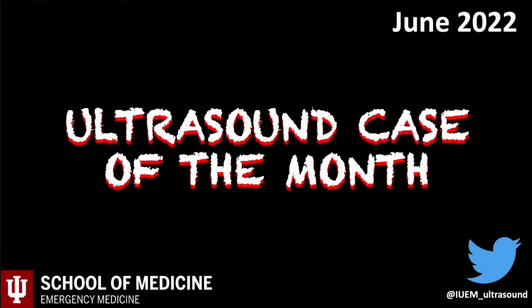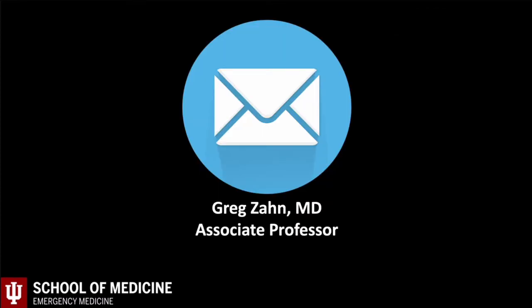Welcome back to Arsan Case of the Month series for June 2022. Feel free to comment below and I'll attempt to address any questions or concerns. This was my personal case, and I grabbed one of her excellent residents, Dr. Silverberg, who assisted in the management.